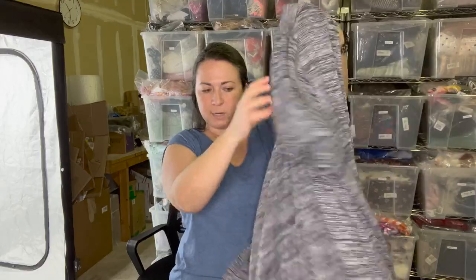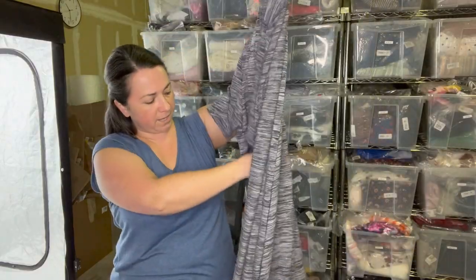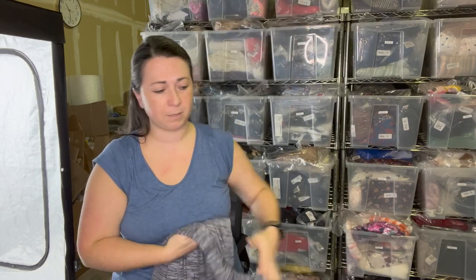This is a Lane Bryant cardigan, size 22-24, a space dye print — and it's a duster! Look, it's even longer than I thought. Open front, no zips or closures. Super cute. I do like to pick up plus-size pieces when I see them, especially ones in good condition. Let's keep the life cycle of the garment going.